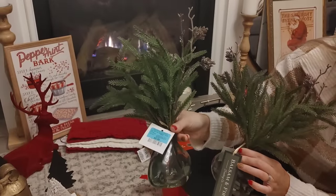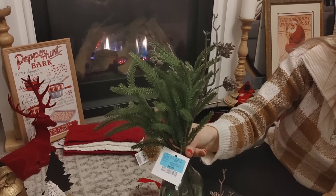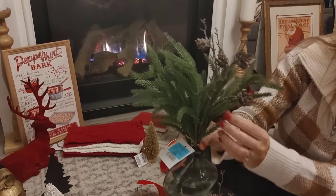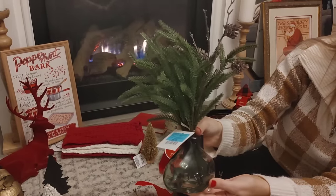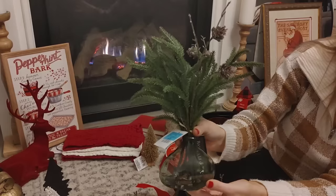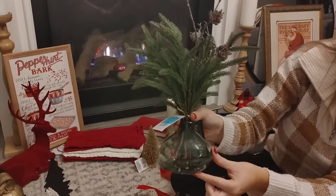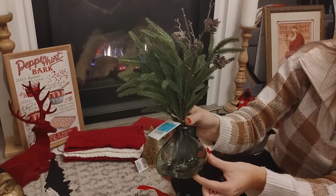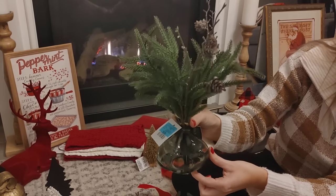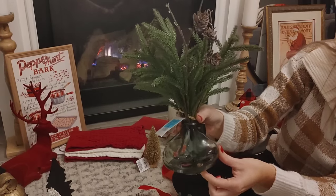I really wanted to find some pieces with more of that real greenery feel. A lot of the greenery I have is very synthetic feeling and I'm just not really into that as much anymore. So I was so happy when I found these two little vases — they were $9.99 each and had some pine cones mixed in with the greenery, which I loved. It adds a really pretty feel and brings a little bit of rustic charm. The green bottle they were in was just so perfect — I was thinking these would look so pretty on my bookshelves.